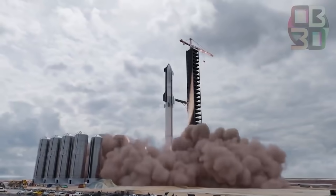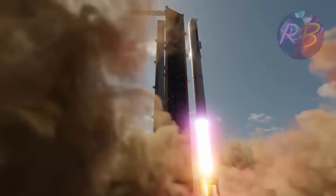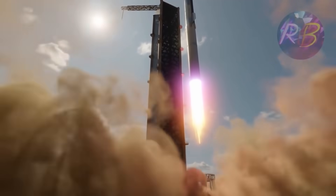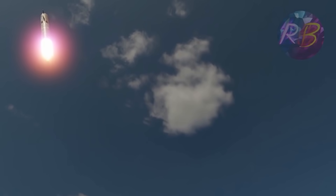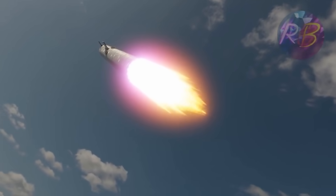The 230-foot-tall (70-meter) Booster 4 will soon undergo pressurization and engine tests. If Booster 4 passes those trials, the rocket will be ready to launch SN20 on a round-the-world journey. However, it is unknown whether the rocket will launch because the US Federal Aviation Administration is still conducting an environmental review of Starship's launch operations.